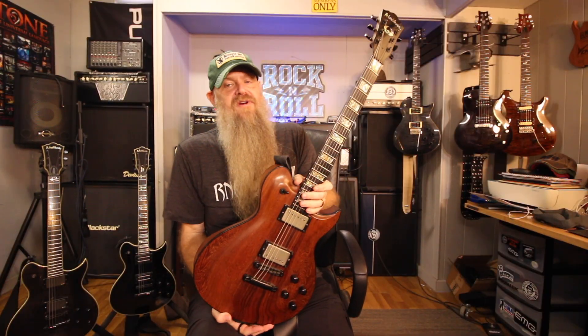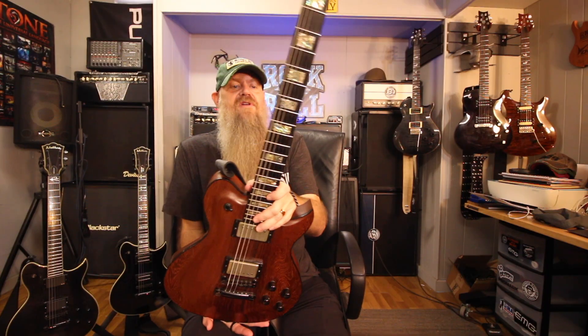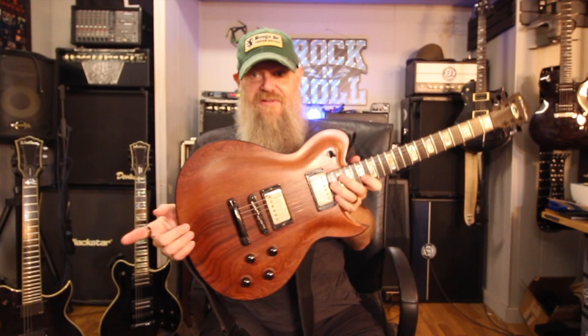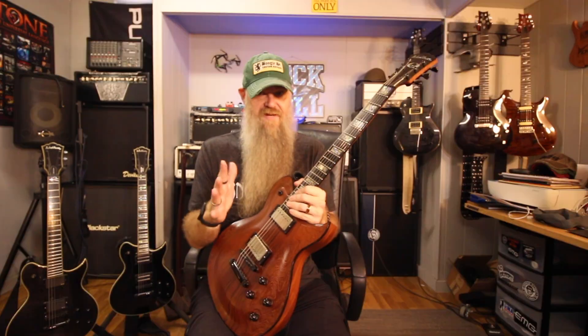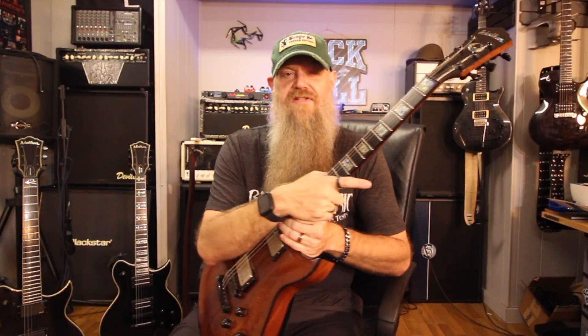I'd put the USA Custom Shop Washburn — this is the era 2005 to 2008 or 2009 or 2010 — on guitars that would easily compete and surpass Gibson, compete with PRS, compete with anybody doing USA Custom Shop stuff. The custom shop stuff is just unreal. So I have three guitars that are basically exclusive to, or were exclusive to, Boogie Street Guitars.